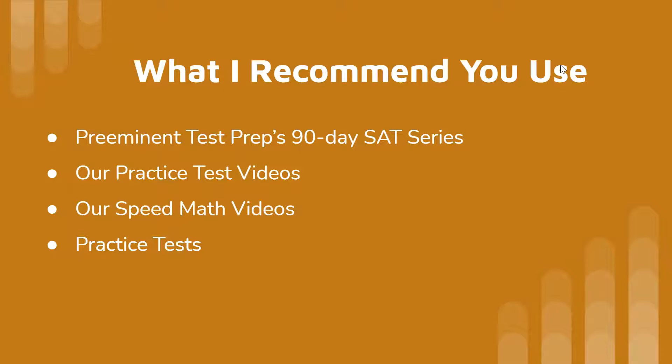We also have practice test videos with answer explanations for each question — why the correct answer is correct and why incorrect answers are incorrect. I also have speed math videos where I do the no calculator section in under 10 minutes, which is less than half the 25 minutes you're given, and the math with calculator section in under 35 minutes when you're given 55. In-depth videos for the no calculator section are available, with calculator section videos coming in the future.